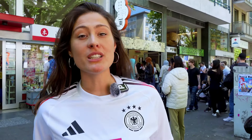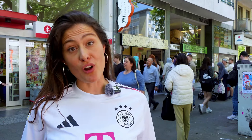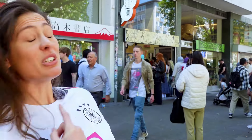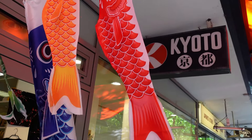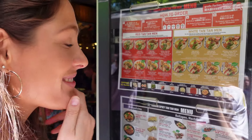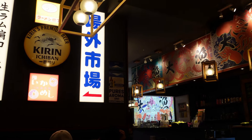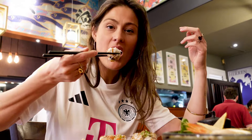Of course, a big part of Japanese culture is its cuisine, and you can really enjoy it to the fullest here on Immermanstrasse. There are already people queuing up behind me. In my opinion, this is where you'll find the best sushi in all of Germany, so it's definitely worth the wait.